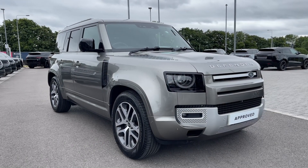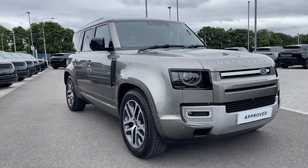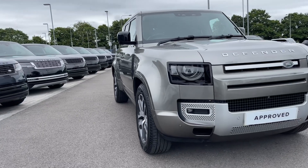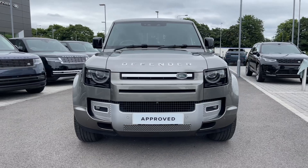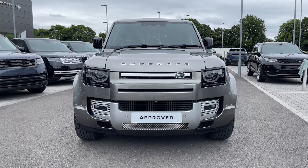Hi there, it's Ben here from Stafford Land Rover. Today I'll be sharing with you this fantastic approved used Land Rover Defender 110 D250 XS Edition. This vehicle features a 3.0-litre diesel engine mated to an automatic gearbox.